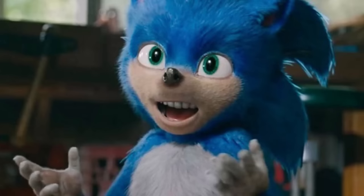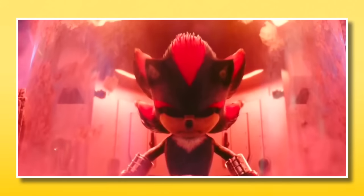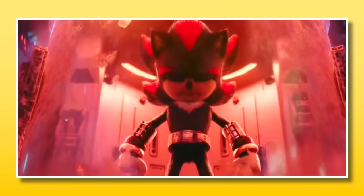After this abomination — the team knows what they're doing, and Movie Shadow is everything I wanted him to be.